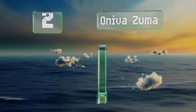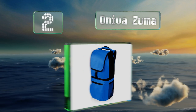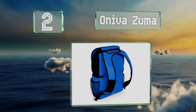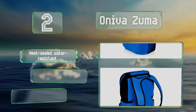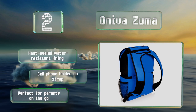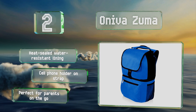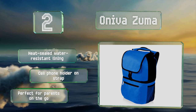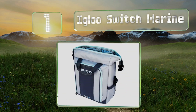At number two, the Oniva Zuma comes in blue, red, black, and striped versions. No matter which look you choose, you'll love its 13-can capacity and external mesh pockets. Its top compartment is great for non-food gear like towels or clothing. It features a heat-sealed, water-resistant lining and a cell phone holder on the strap. It's perfect for parents on the go.